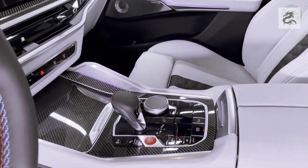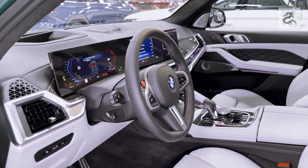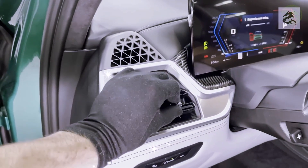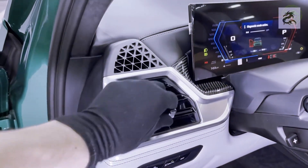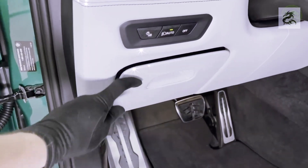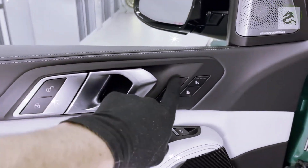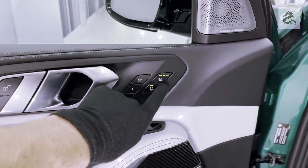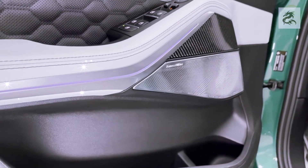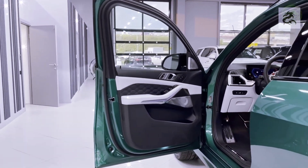The BMW X5 combines luxury, comfort, and technology in its interior design. BMW uses high-quality materials including genuine leather, wood or metal coverings, and high-quality plastics to present a luxurious and elegant appearance. The interior is ergonomically designed for driver and passengers, with controls optimized for easy access. Front and rear seats are ergonomically designed and comfortable, with some models offering electric settings, heating, and cooling functions for comfort on long journeys.